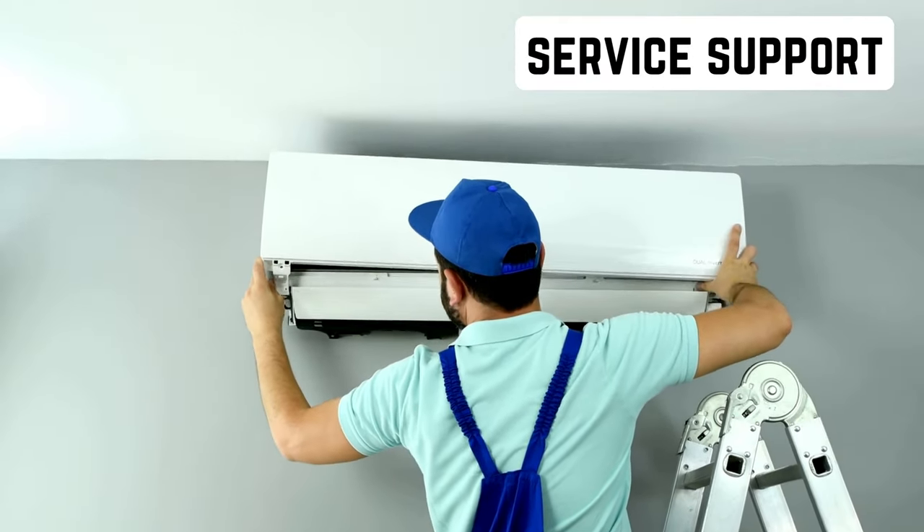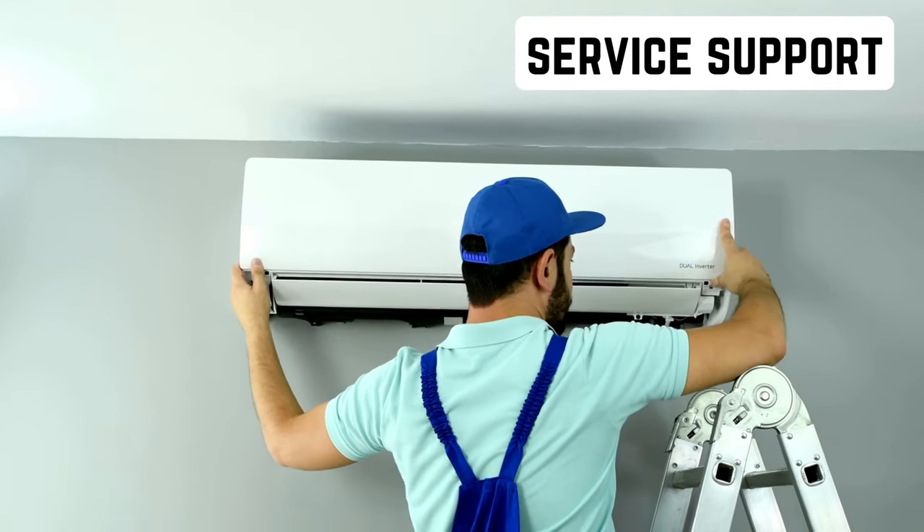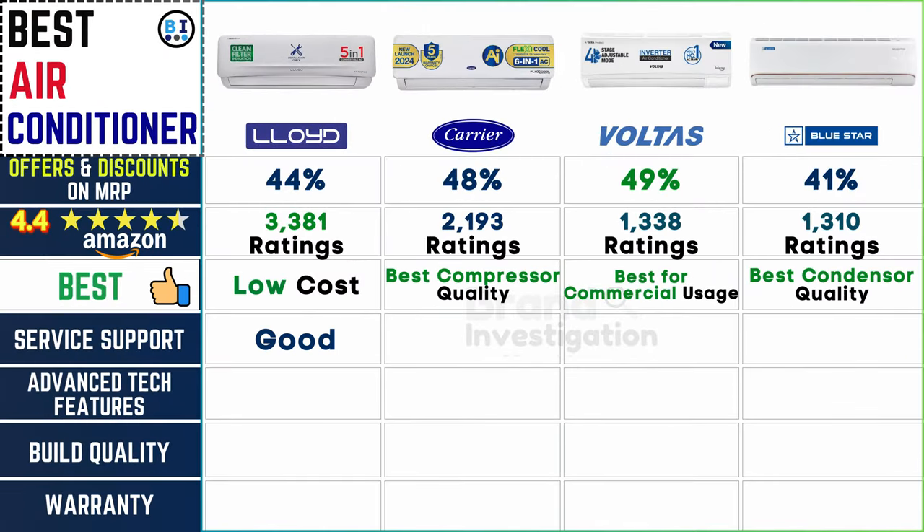Help when needed: Lloyd's AC provides good service support, ensuring customers receive prompt assistance and reliable solutions to any queries or issues. Carrier AC stands out with an excellent service support system. Voltas AC also offers good service support, prioritizing customer satisfaction. Bluestar AC boasts an excellent service support network, guaranteeing timely and effective solutions.